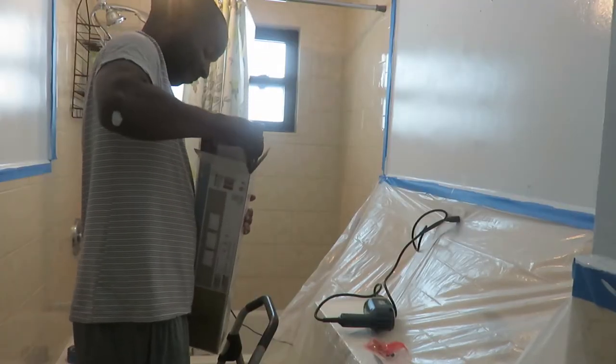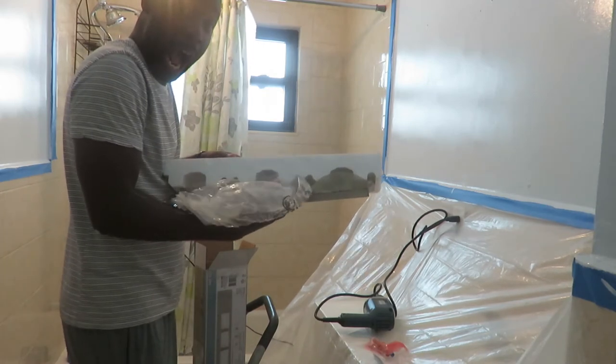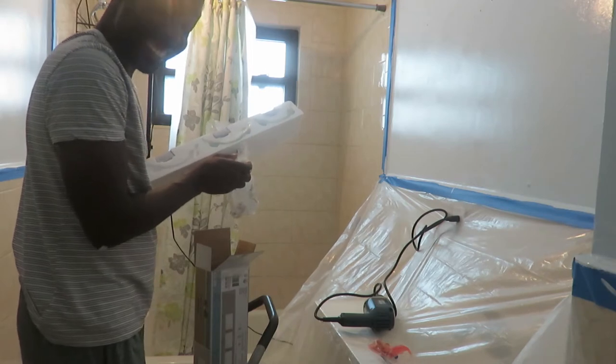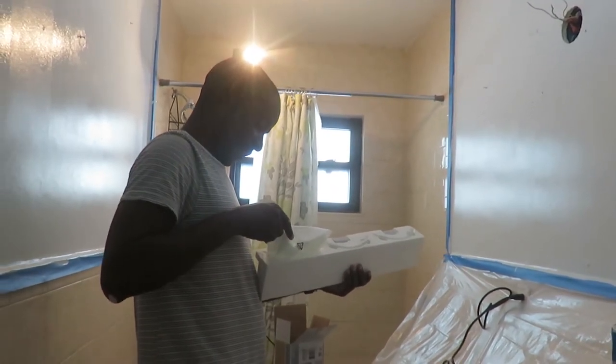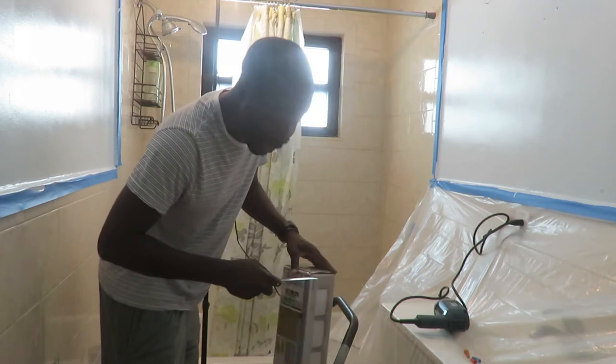I'm going to replace the old fixture with a brand new one. I broke one of the glasses — I can return it. See what happens when you buy expensive things. So I got another one from Home Depot. Let's try this again — I'll put it back. No accidents this time. Be gentle.